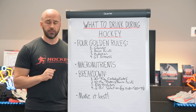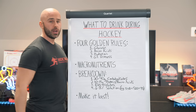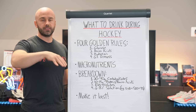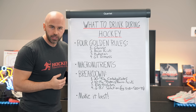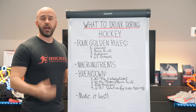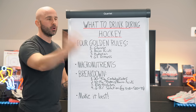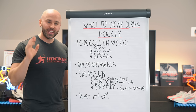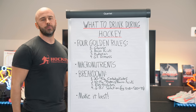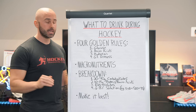Gastrointestinal distress is rule number four because we want to accomplish rules one, two, and three while minimizing GI distress. It doesn't matter who tells you some optimal protocol is best for you — it doesn't matter if it makes you bloated. If you're bloated and burping and have to go to the bathroom on the ice, you're not thinking about the game, not thinking about tactics or strategy, your hockey sense has decreased, and your overall physical output is decreased as well. GI distress is a performance killer.